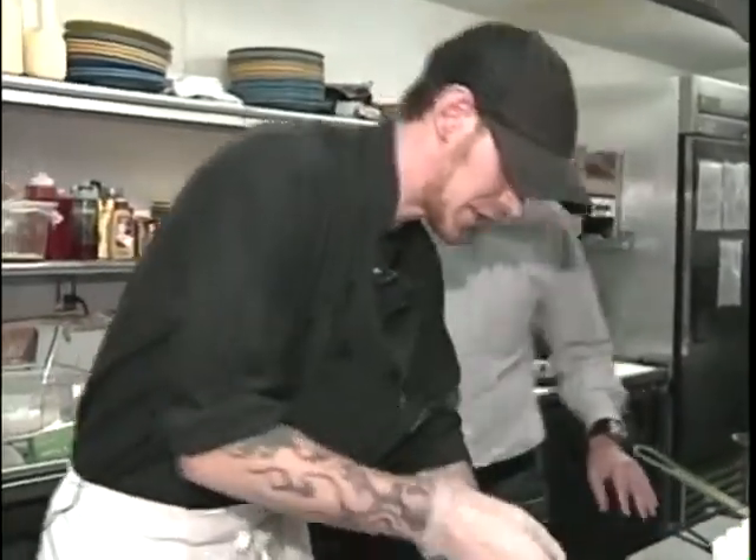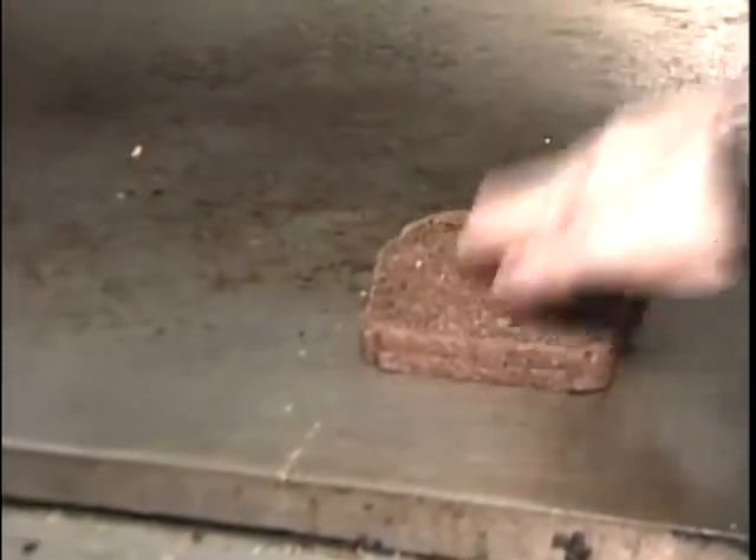In the kitchen, Duncan Philbrook is whipping up a Miss Portland Diner classic: the Dallas Reuben. The bread is made with fresh Maine rye.